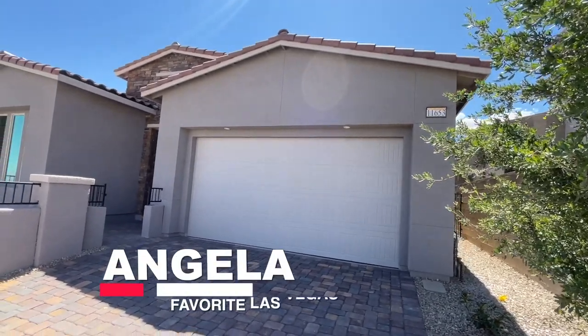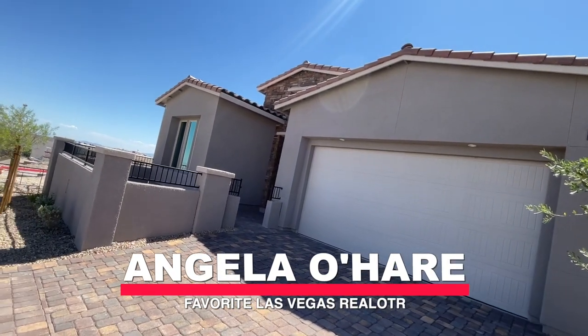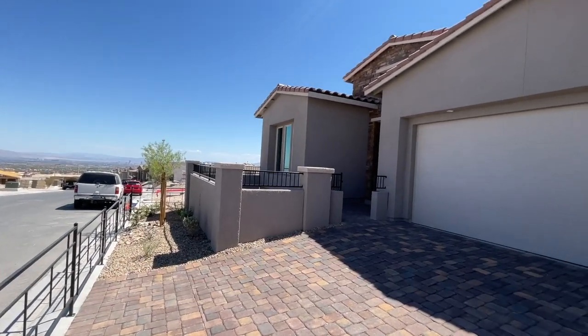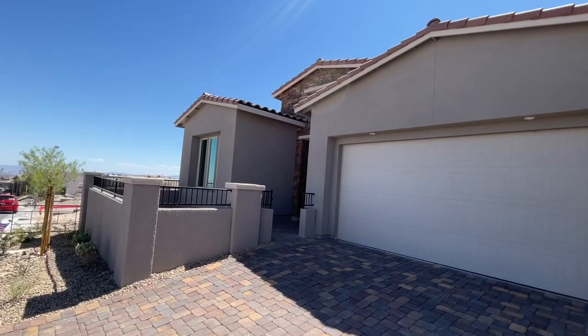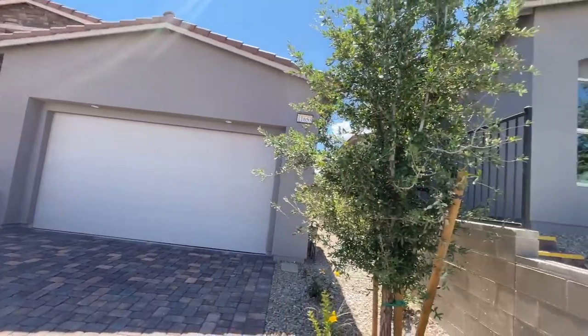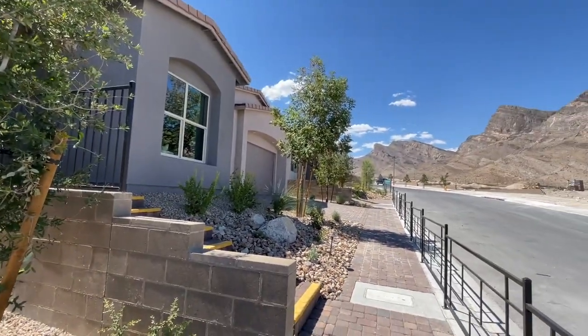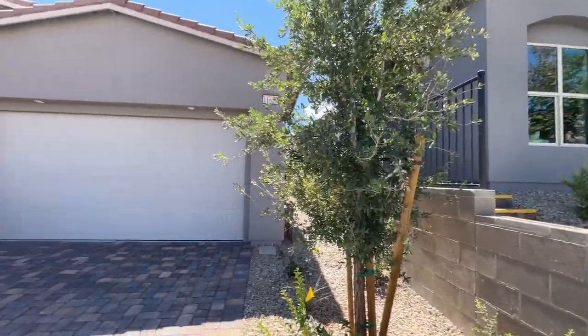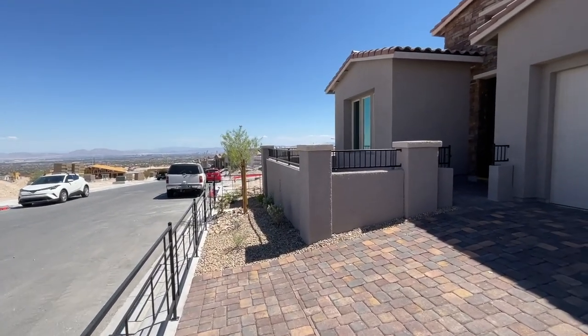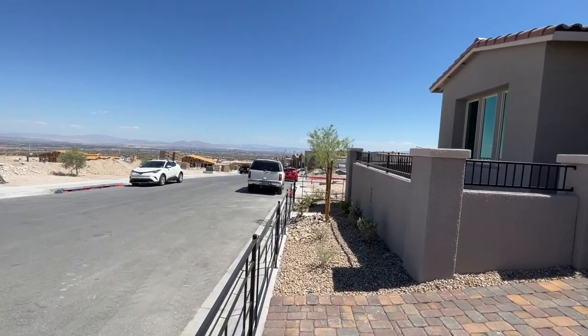Hey everyone, Angela O'Hare here, your favorite Las Vegas Realtor. Today I'm over at the newest community in Kestrel Village called Falcon Crest, and I am doing a tour of all the model homes — they have three of them to choose from. They just recently opened up maybe a few weeks ago.